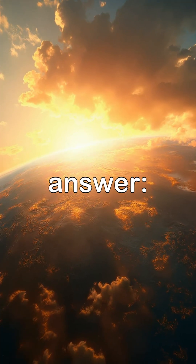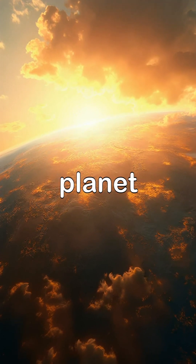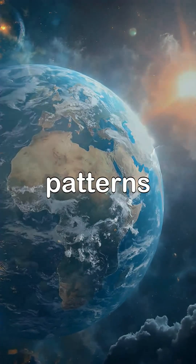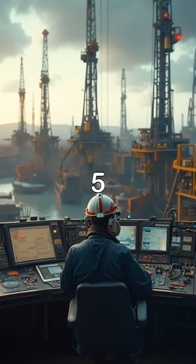Question 4: What would the Earth be like without solar heating? Correct answer: Without solar heating, the Earth would be a frozen, lifeless planet. The sun's energy drives the Earth's climate and weather patterns, and its heat is necessary for life as we know it.